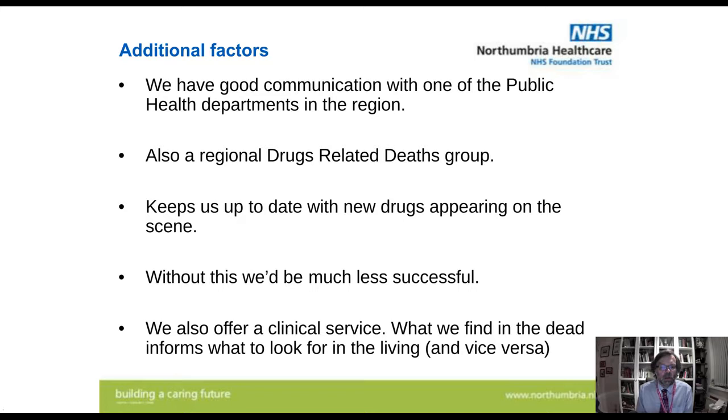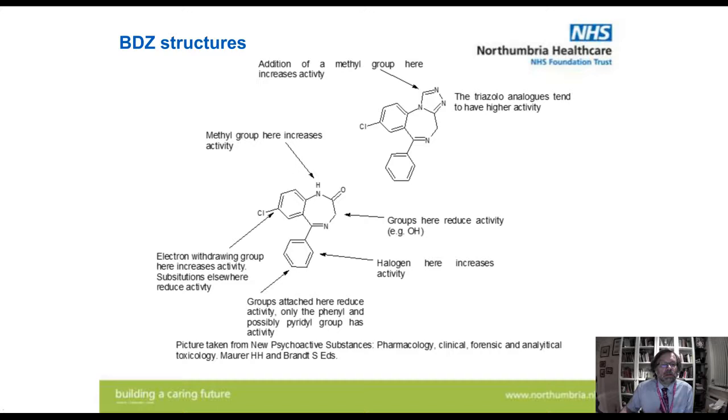We also offer a clinical service — we're primarily a clinical laboratory, not a forensic one. So what we find in the dead informs what we should be looking for in the living, and vice versa. Because really what we want to do is use the information to inform the clinical service so they can get warnings out to users that there's a strong batch of whatever out there.